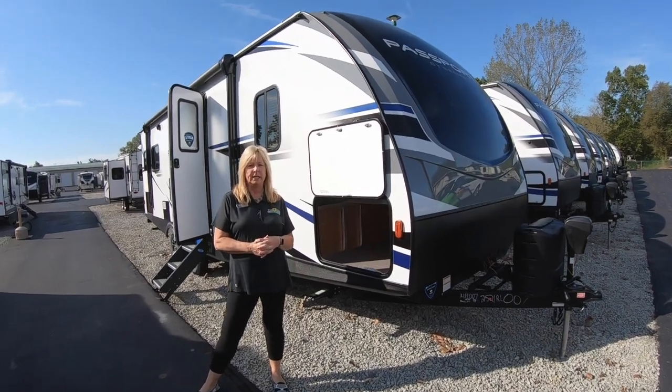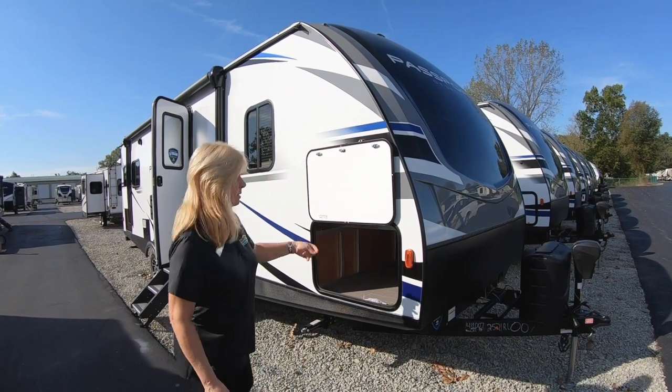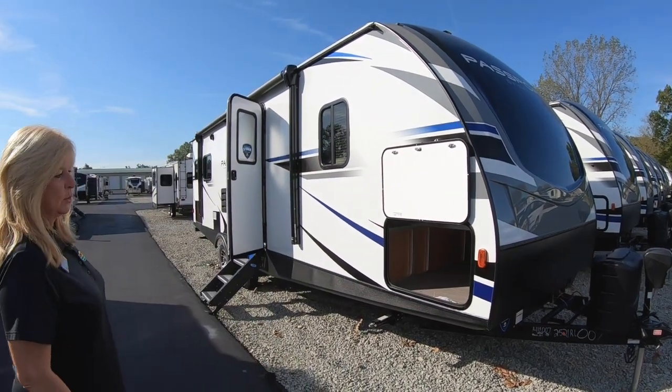Hey folks, this is Ondra Miller here at Walnut Ridge RV. I am going to do Feature Friday today. We're doing it on the Passport here, the 2521RL.